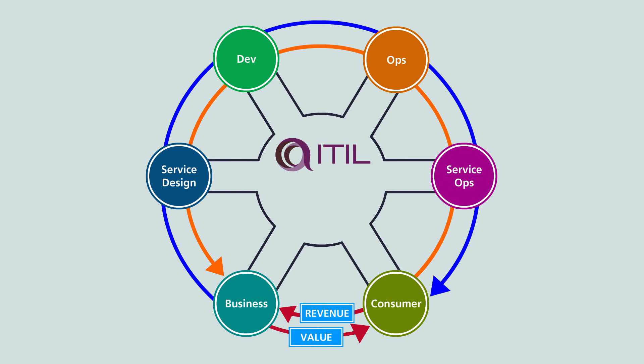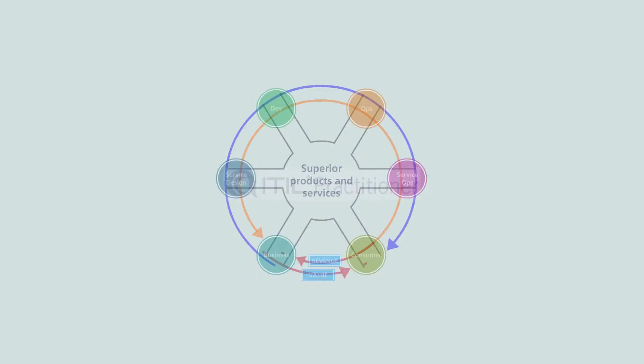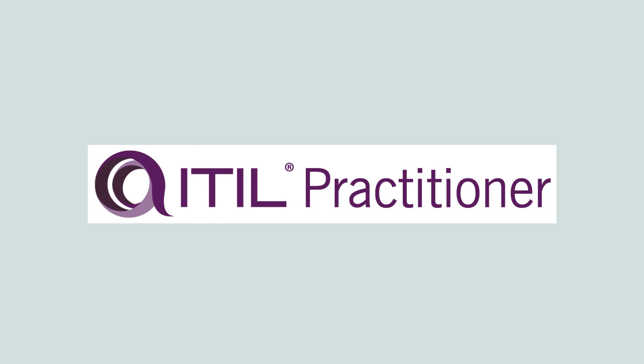ITIL provides a framework to continually deliver customer value through services, using people, partners, processes, and products. DevOps focuses on the continual delivery of value via the product. By aligning the two concepts, organizations can not only build superior products, but superior services as well. ITIL Practitioner is an excellent starting point for teams who want to understand how to bring ITIL and DevOps mindsets closer together.